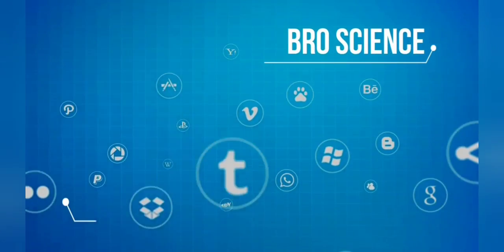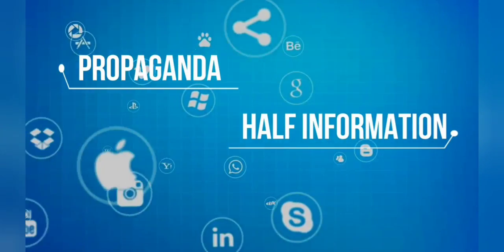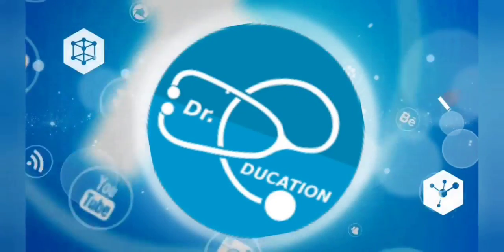The internet is full of pro-science fake knowledge, half-information, or propaganda. Your quest for reliable, authentic health information ends here.